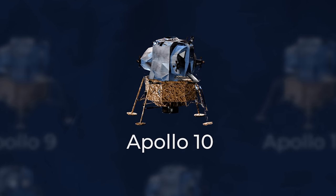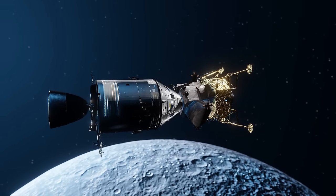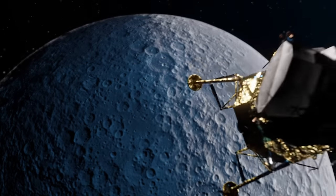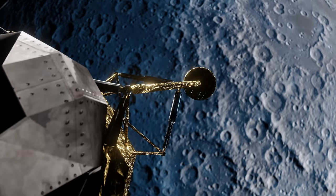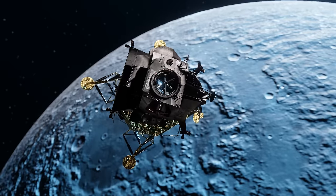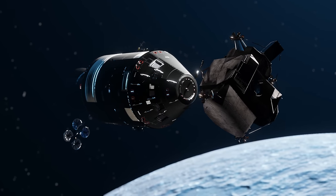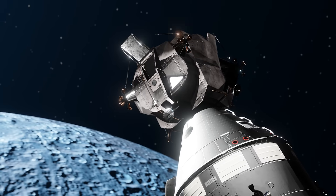But Apollo 10 was a bit different. Designed as a rehearsal for the upcoming Apollo 11 mission, Apollo 10 did everything apart from actually landing on the Moon. Once in lunar orbit, astronauts Thomas Stafford and Eugene Cernan descended to just 15 kilometers above the lunar surface. After testing out Snoopy's systems, the bottom half of the Lunar Module was ditched and eventually crashed into the Moon. Now with just the top half, the astronauts returned to the command module and prepared to leave Snoopy behind.